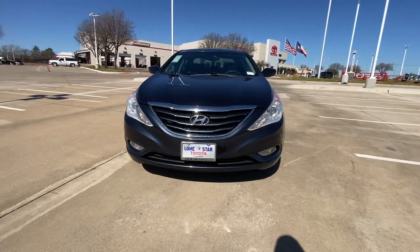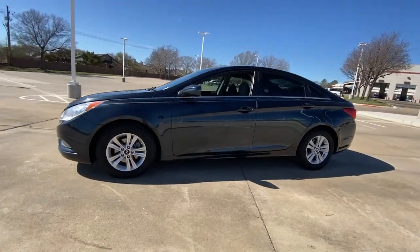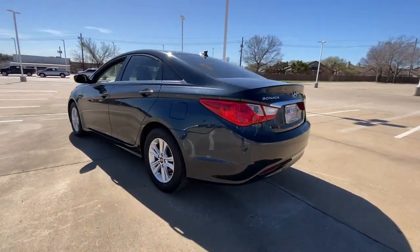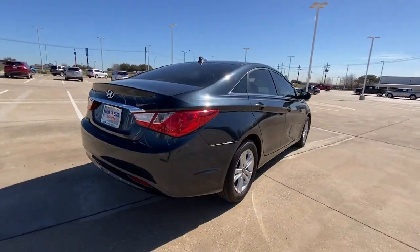You just found the 2013 Hyundai Sonata. With less than 110,000 miles on the odometer, this vehicle stands out from the rest. Get the best of quality, comfort and convenience in this family-friendly Sonata.